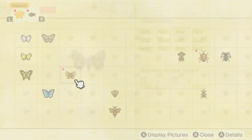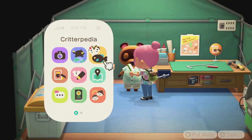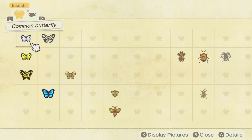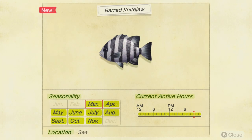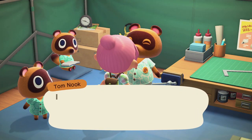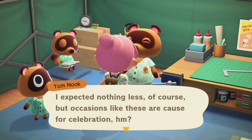Apparently I also have a Critterpedia entry - not sure what this one's for. Oh, a moth. I have a stink bug, that makes sense. I have another one - that must be the barred knife jaw, right? I expected nothing less of course, but occasions like these are cause for celebration. I suppose they're also a good time to take stock and reflect.